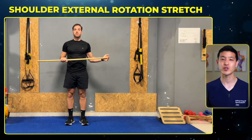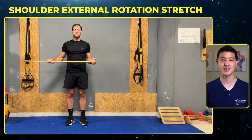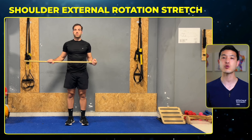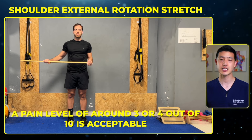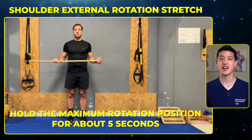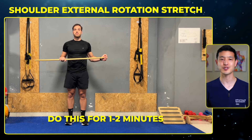The next exercise is a shoulder external rotation stretch. Hold the stick in front of you with both hands. Bend the elbow of the affected arm to 90 degrees. Push the stick with your other hand, causing the affected hand and forearm to rotate outwards. Push as far as you can go — a pain level of around three or four out of 10 is acceptable. Hold the maximum rotation position for about five seconds, then return to the starting position and repeat. Do this for one to two minutes.